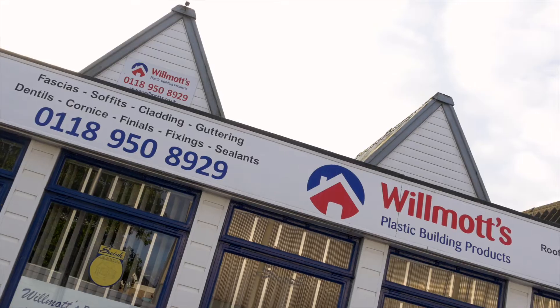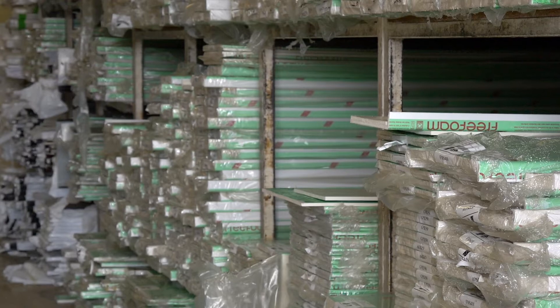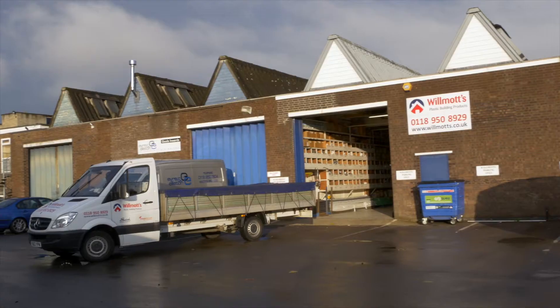My name is Scott Wilmot, I'm the Managing Director of Wilmot's Plastic Building Products. We're probably the biggest independent stockist of UPVC fascia and soffit in the south of England. Fascia and soffit is our main line, all the roofline material.